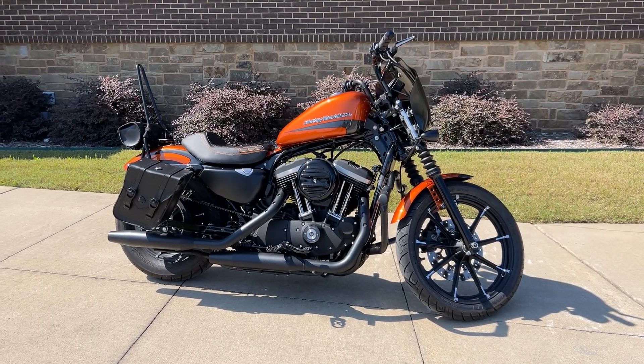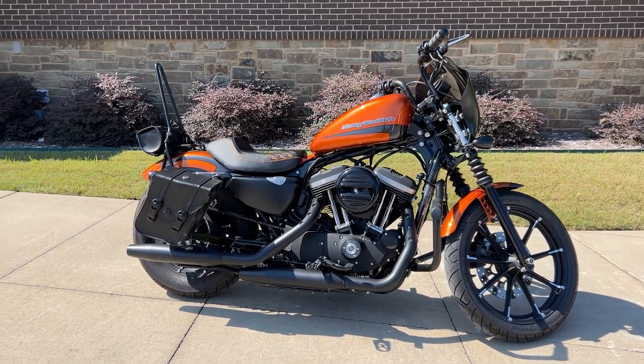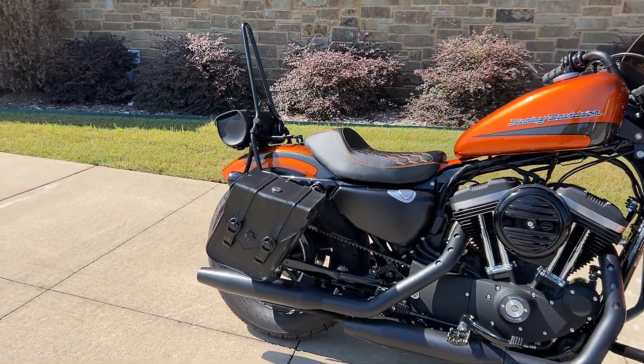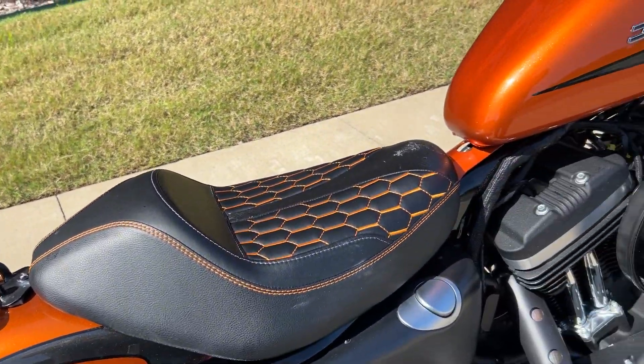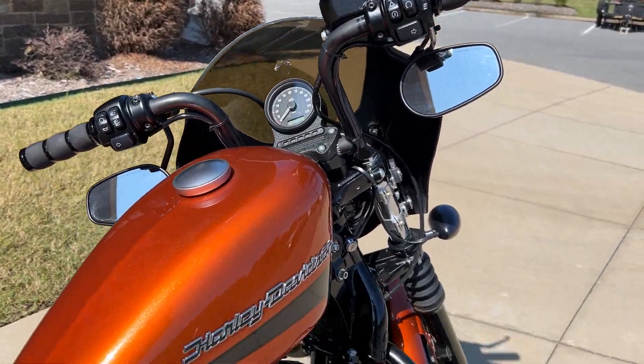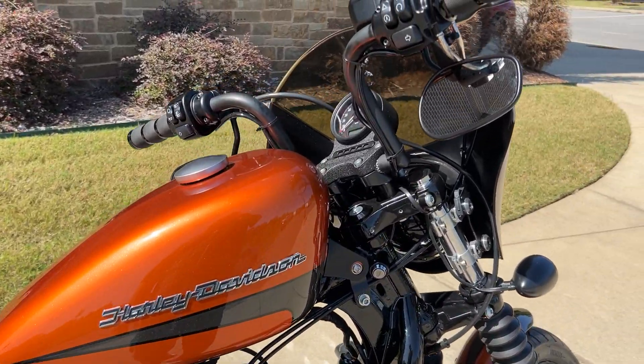Hey, y'all, it's the fridge at Rock City Harley-Davidson looking at this super cool 2020 Sportster. Look at the upgrades on this machine — somebody's added saddlebags, a little bag in the back, custom seat, done the bars, done the grips, done the pegs, beautiful color. This is an awesome little motorcycle.